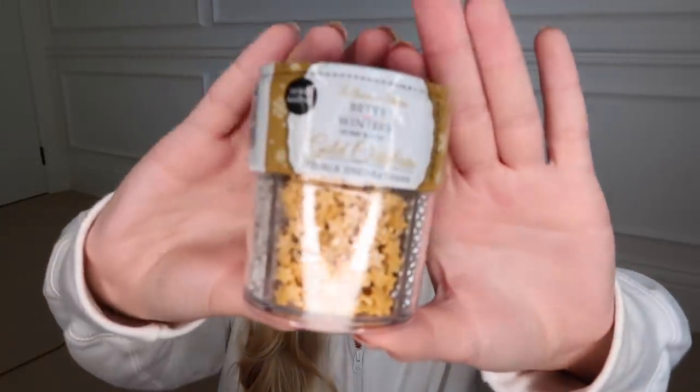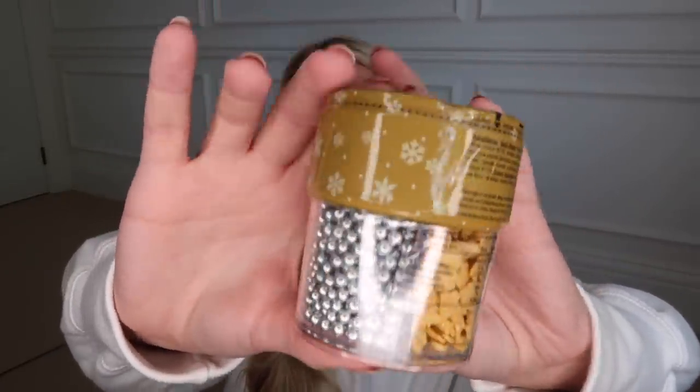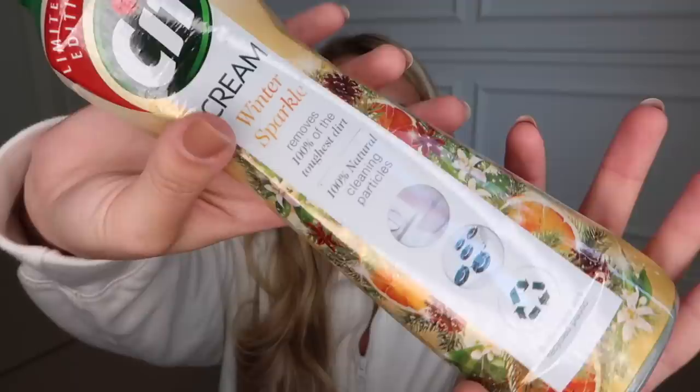I also picked up this for Christmas baking from the Betty Winter's Home Baking Range — Gold Christmas Edible Decorations. They had some with all different colours like reds and greens; I just opted for the golds and silvers. And then some Christmassy cleaning products — from Sif, this is a limited edition Sif cream in Winter Sparkle with cinnamon, cloves, and pine. Love all of that.